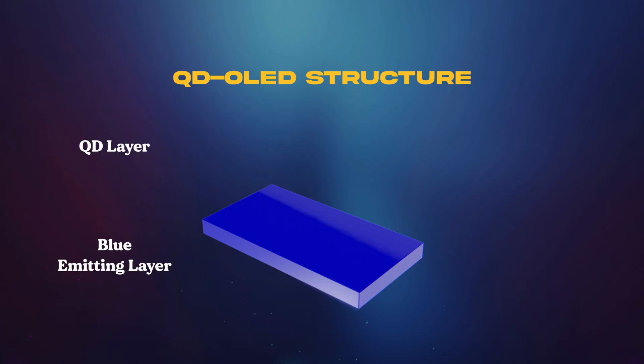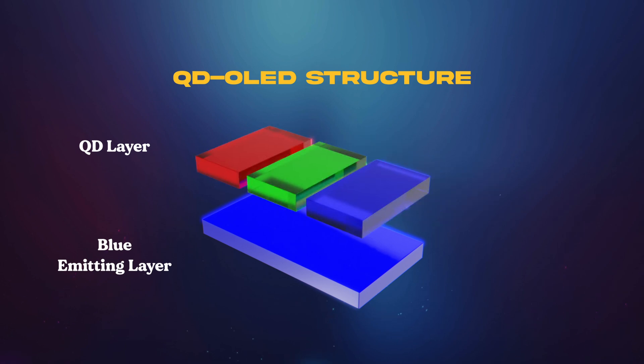In 2022, Samsung introduced QD-OLED technology. A few key differences here: one being that the light source is blue, as opposed to white like we saw in the WOLED structure. This is because Samsung is using what's known as a quantum dot layer that's printed above the light source to convert that blue light into red and green, while the blue can simply pass right through. These quantum dots are insanely small and they can be used to create pure red, pure green, and pure blue colors.